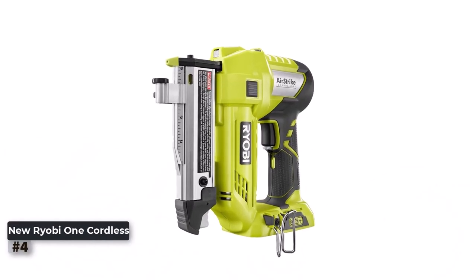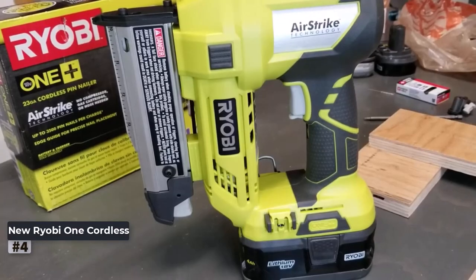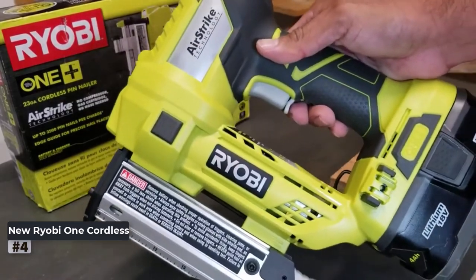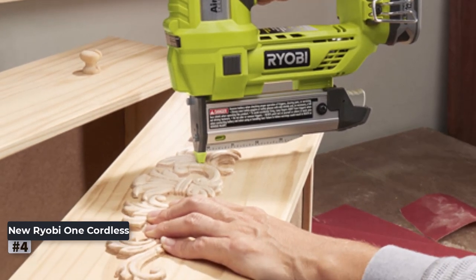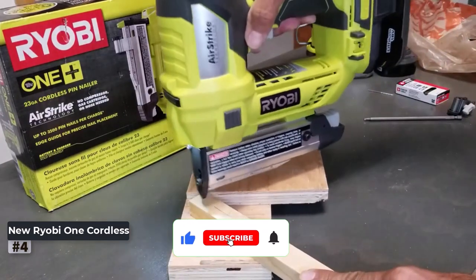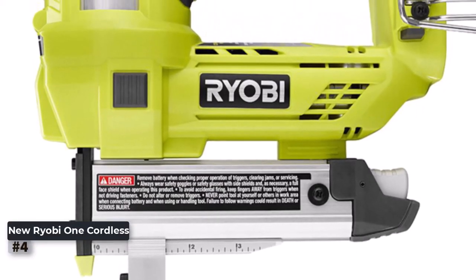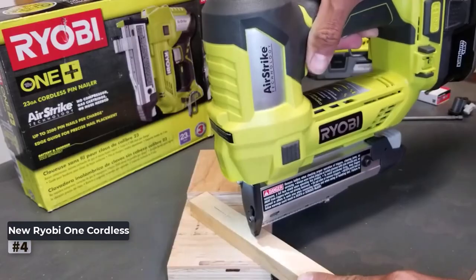Number 4: New Ryobi 1+ Cordless Pin Nailer. This cordless pin nailer P318 is a game-changer for anyone in need of a versatile and portable pin nailer. Powered by the popular Ryobi 1+ 18V battery system, it offers freedom from cords and air hoses. Equipped with a 23-gauge magazine, the P318 is compatible with pin nails up to 1-3/8 inches in length. Its AirStrike technology eliminates the need for a noisy and bulky air compressor, and with a simple press of the trigger, the P318 drives pins effortlessly.